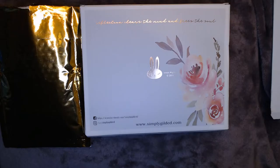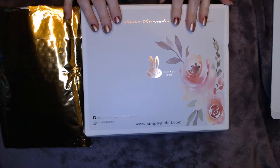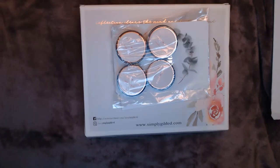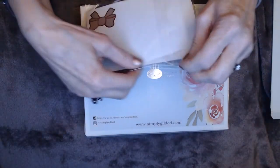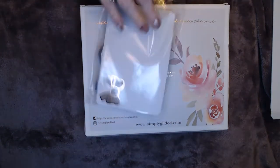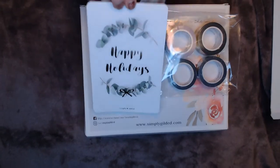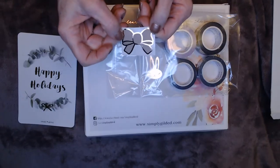The first one is from Simply Gilded. I got the December mystery kit and at the beginning of December there was a sale on some of her washies — I think they were being discontinued so I got some of those. Just about every order she does, you get this little happy holidays card, and there was a little freebie bow.